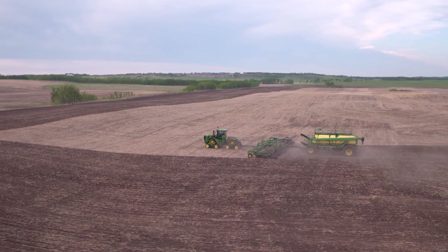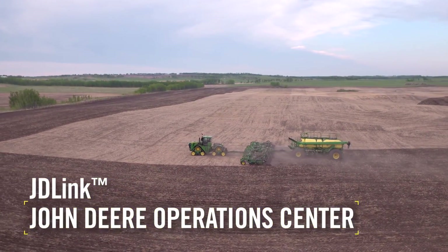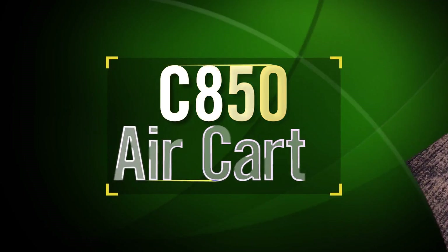With greater confidence in the field and confidence in tools like JDLink and John Deere's Operations Center, from the cab to the closing wheel, the C850 will be another great John Deere addition for growers to optimize their time, reduce cost, and improve yields. Let's take a closer look.